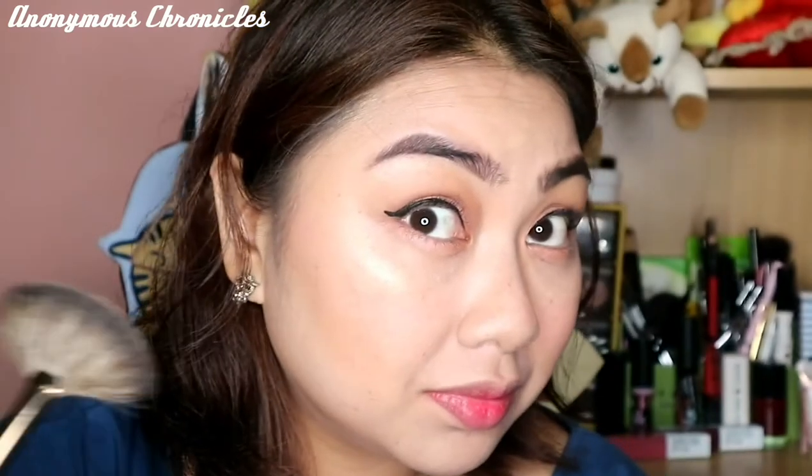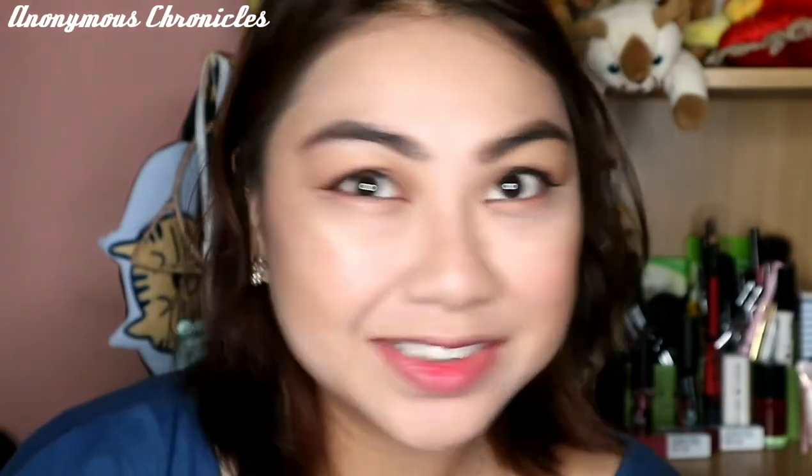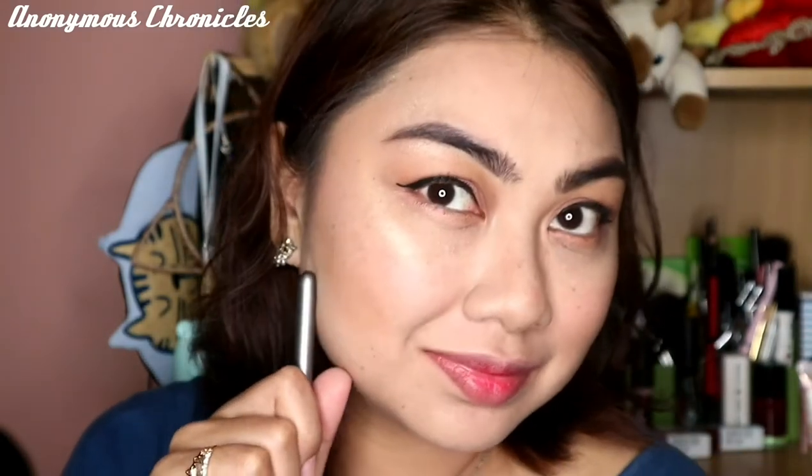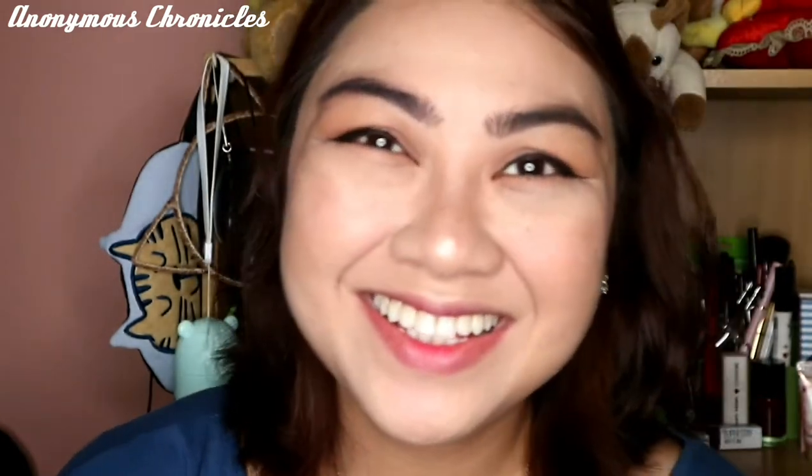Wow — shooked ako sa tingkad! So tingnan nyo dito sa kabilang side ng cheek ko — compare nyo dito sa merong highlighter. Di ba? Pak, pak, pak. Galit na galit ang liwanag ni Madam.